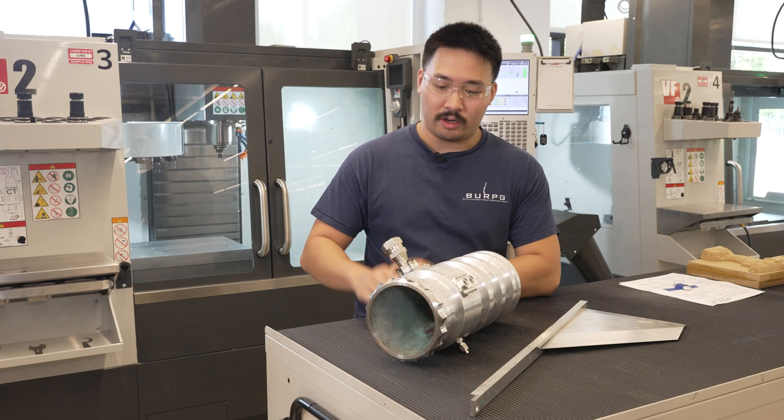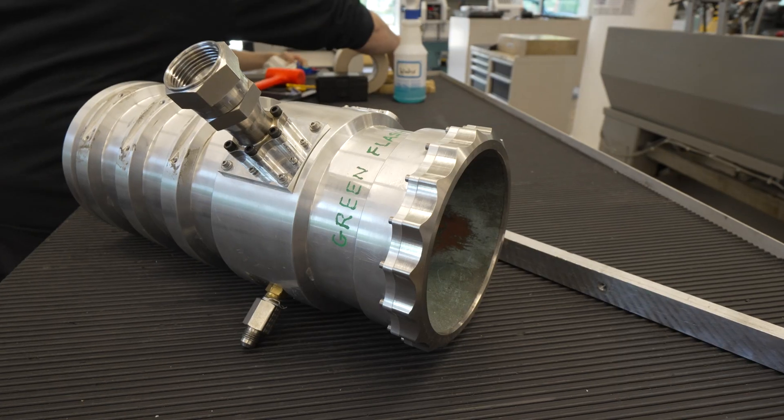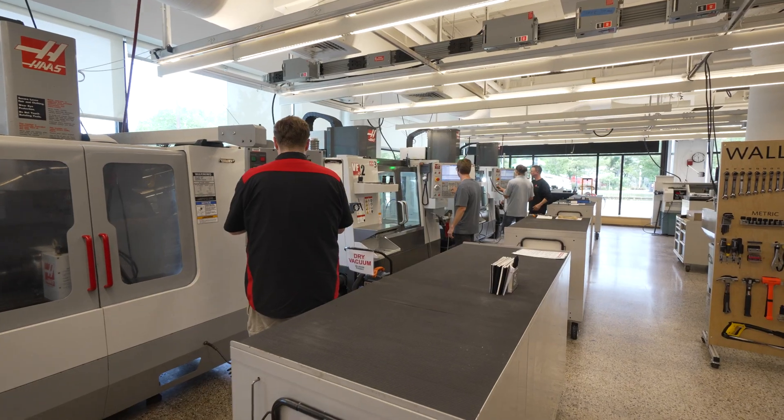All the parts you see here, from the engine to the fins, the fincan beam was machined in-house using Haas machines.